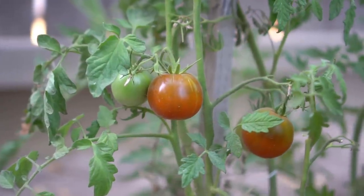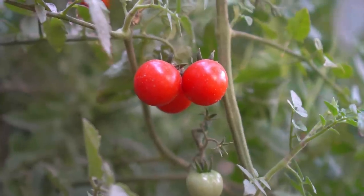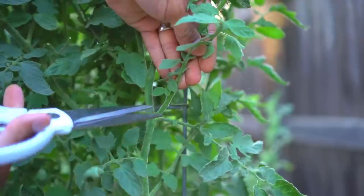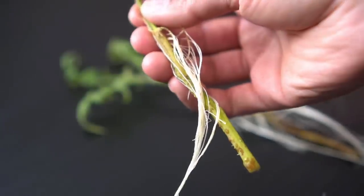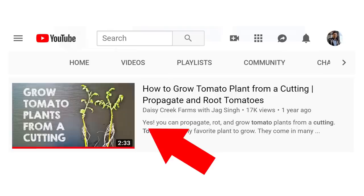Number five: tomatoes. Tomatoes are super easy to grow and they're everyone's favorite. The fastest growing tomatoes are cherry tomatoes, so if you want to grow tomatoes in a hurry, plant some cherry tomatoes and they will produce a lot. You can also pinch out the suckers from tomato plants and use those cuttings to root more tomato plants in water, exponentially increasing the quantity of your tomato plants without using any more seeds. I made a detailed video on starting tomato plants from a cutting — link will be in the description.